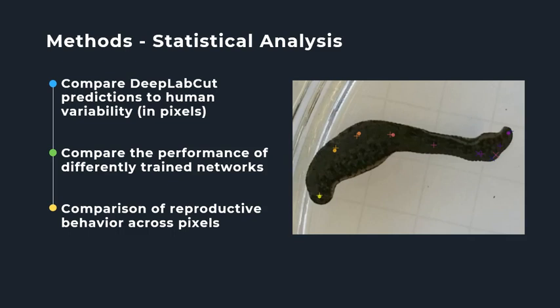I will then compare each network trained with different parameters of training-to-test splits and number of iterations. The difference between what the model predicts the distribution of points to be and what the actual distribution is can be quantified and compared to determine which parameters create a model with the least amount of error. To compare the behaviors of each species, I will use data gathered from videos analyzed using the determined optimal network, exporting x and y coordinates in pixels corresponding to each body part. These will be measured within each frame to determine the duration of behaviors such as swimming, twisting, cocoon depositing, and lip flaring, and to hopefully measure the angles of the leech's body twisting.